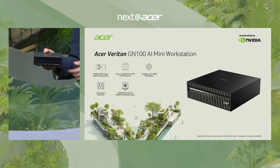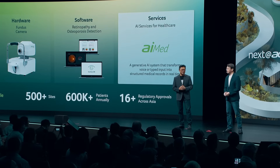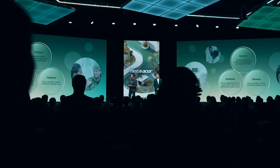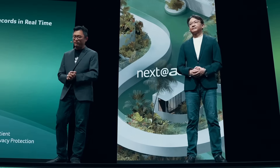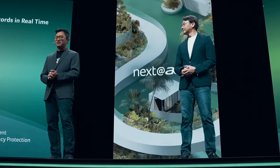Let's turn to another area where AI makes a better life: healthcare. Acer does not just do PCs and displays — we also have medical devices. We envision a future where human and AI can partner together to deliver quality, scalable healthcare for all. AI Med is a generative AI system that transforms voice or typed input into structured medical records in real-time.